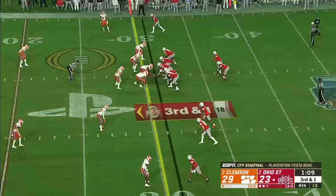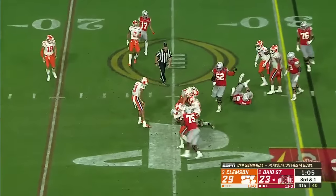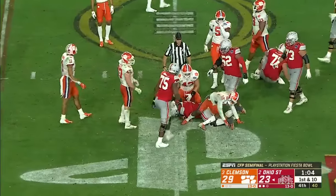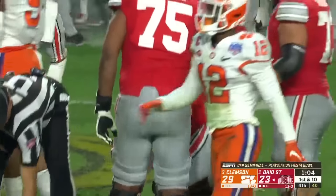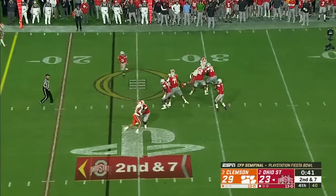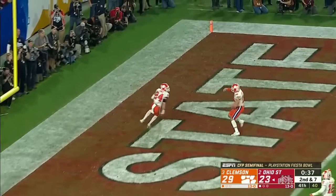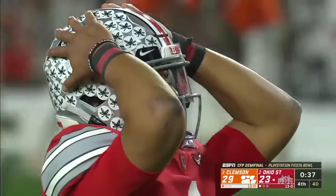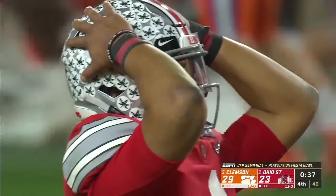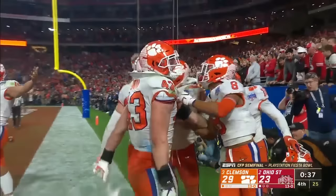Third and one. Fields still has it — a tackle. Dobbins didn't have the football and the quarterback dives for a first down. Second down, Fields scans downfield, fires to the end zone — it's intercepted. Picked off by Nolan Turner. And the Tigers are not going to be dethroned tonight.